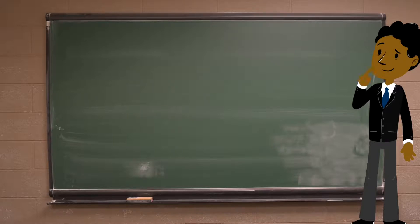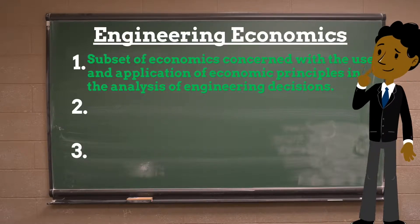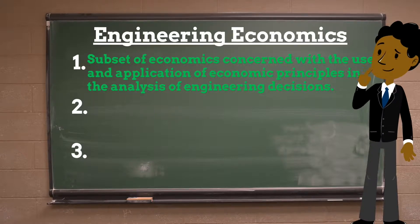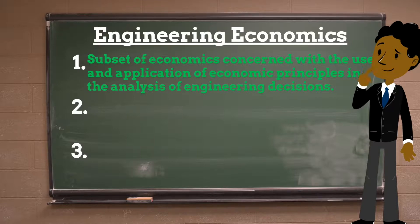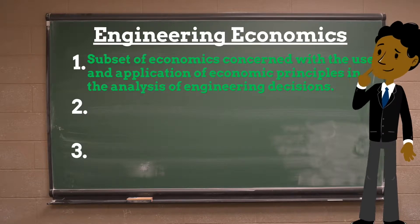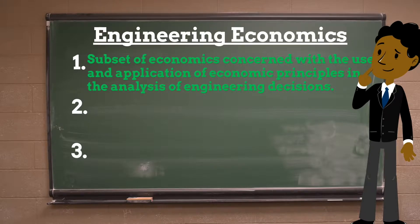Today we will discuss Engineering Economics. Engineering Economics is a subset of economics concerned with the use and application of economic principles in the analysis of engineering decisions. It focuses on the branch of economics known as microeconomics, studying the behavior of individuals and firms in making decisions regarding the allocation of limited resources and the economic viability of each potential solution.